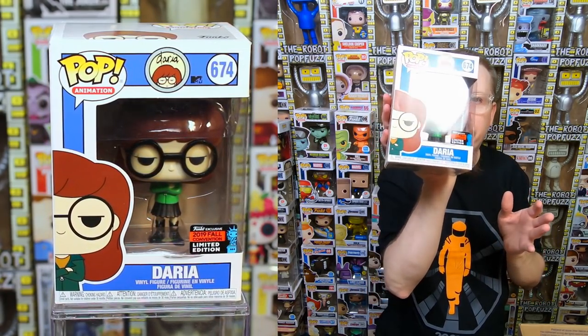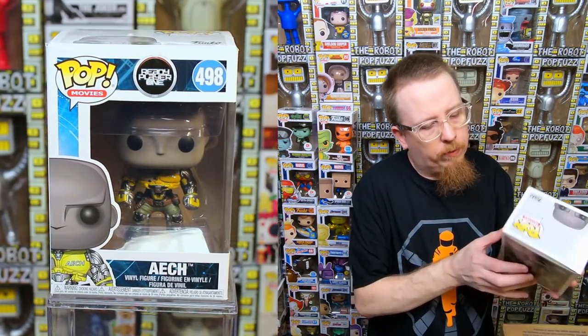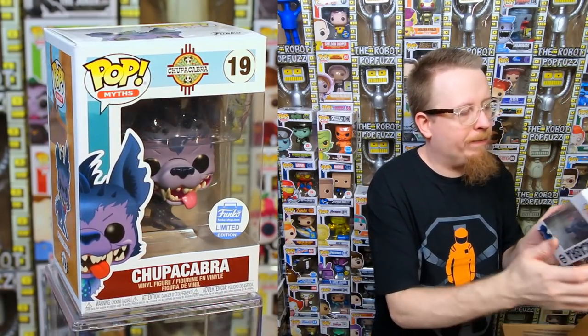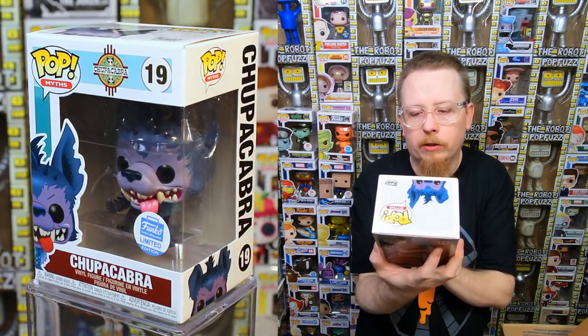This is another random box from multiple people — no notes, so if you traded this stuff let me know. We have the New York Comic-Con exclusive Daria — very cool pop, but I have her. She looks a little paler than I remember though — she might be a color variant, so I'll compare to what I already have. We have H from Ready Player One — I don't have this one yet, so it's going to my collection. We have the Chupacabra Funko Shop exclusive — the value has jumped since I got this. I think I have it, so it'll probably be for sale.